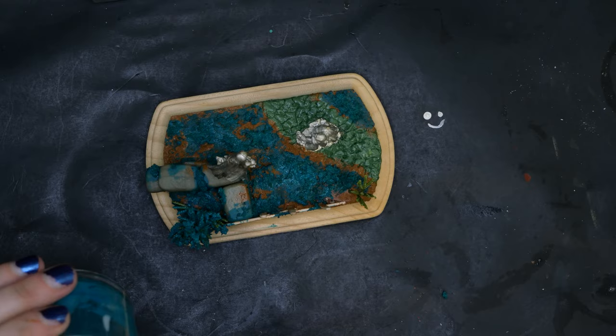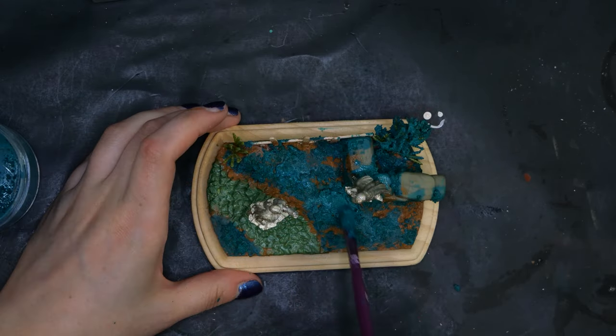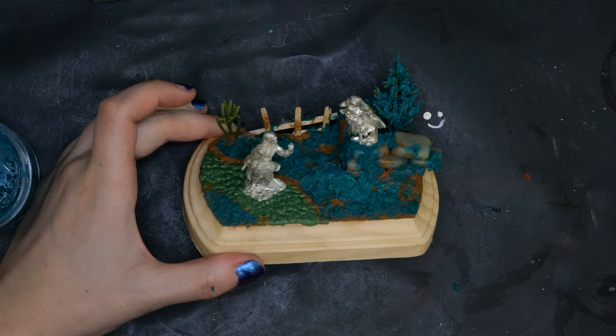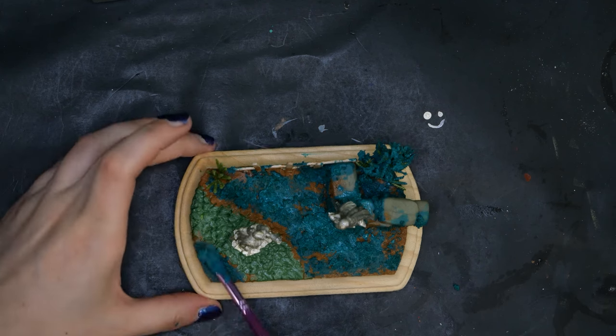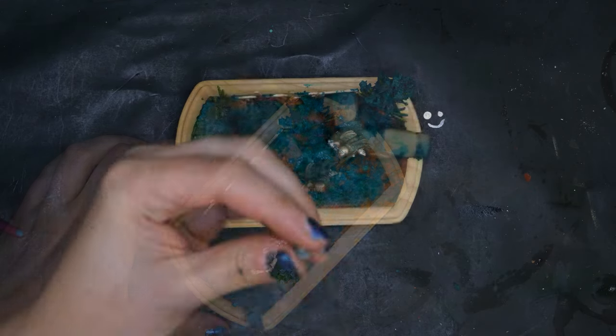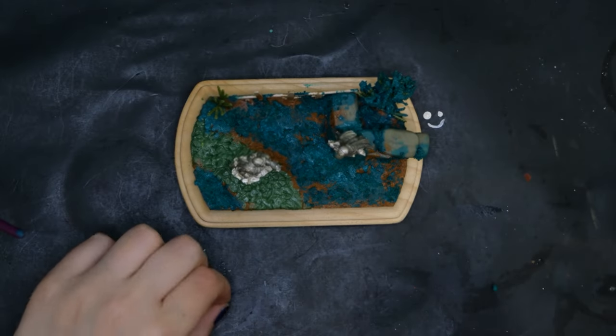Sometimes it's hard to know when to stop. There are bases that look great with everything in the kitchen sink thrown in, and some that benefit a lot from minimalism. I'm still learning when to show some restraint.